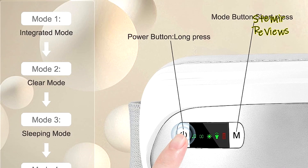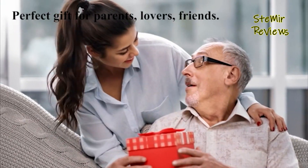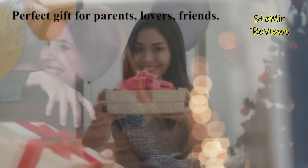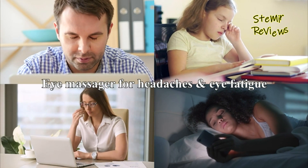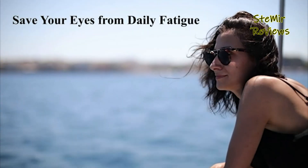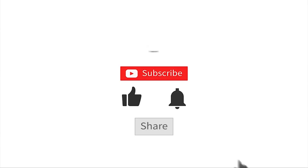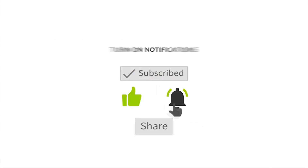With its remarkable features and unparalleled performance, Kiltor's eye massager redefines relaxation and rejuvenation. We highly value your feedback on heat eye massagers. Kindly share your thoughts in the comments to enhance our services. Thank you for actively participating in our mission — your input is greatly appreciated.